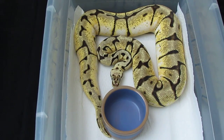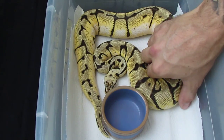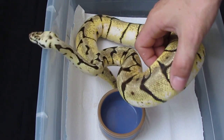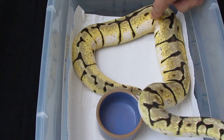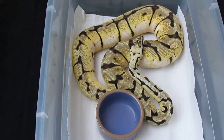This is my 2011 bumblebee female. She's starting to brown out but she's still got really light yellows all the way around the edges — she's actually looking like she's gonna be a really high white bumblebee. They just keep creeping up every shed too. I really like her. She's got some big plans a couple years down the road — she's gonna be going into my sugar project, so hopefully we'll get some cool stuff out of her.